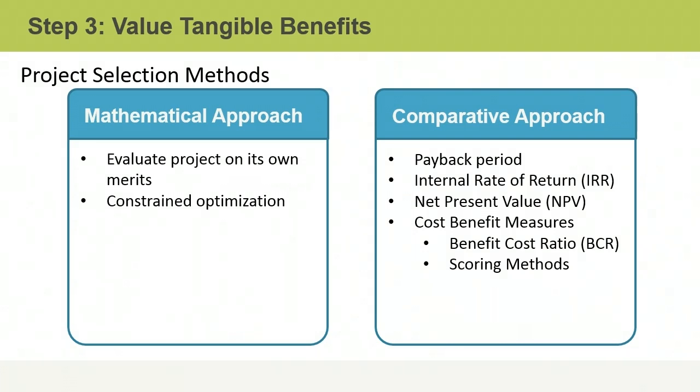The internal rate of return, or IRR, is used to measure how profitable an investment will be and it is expressed as a percentage. The net present value, or NPV, takes the time value of money into account and expresses the profitability as a dollar amount in today's terms. You may also determine the cost-benefit ratio, where the benefit is divided by the cost and a ratio greater than one is considered profitable. When comparing IRR, NPV, or cost-benefit ratios, higher numbers are always better.